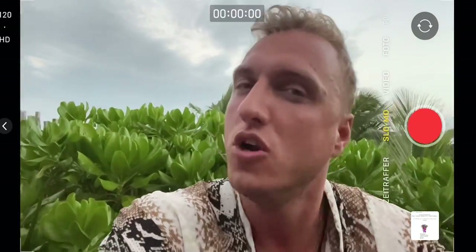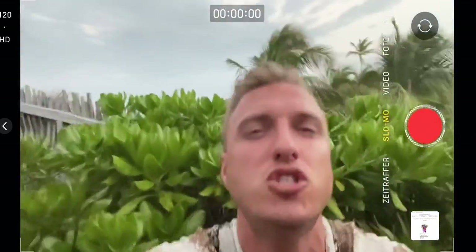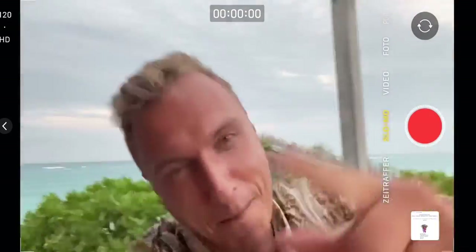Make sure you are subscribed to the channel and hit the bell notification set to 'all' so you get notified the moment I post these videos. Thank you so much for watching — I will see you very soon. As always, bye bye.